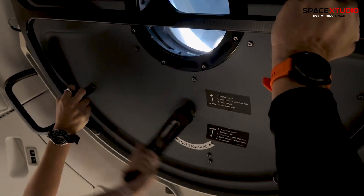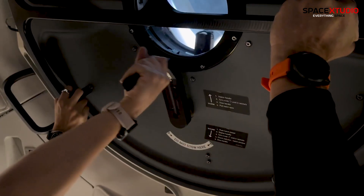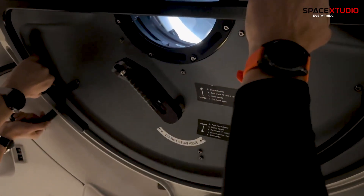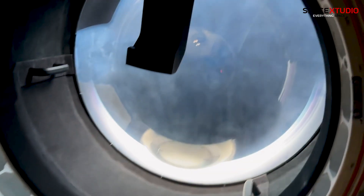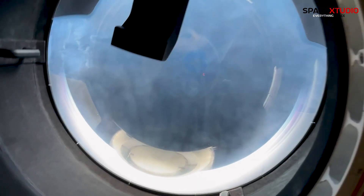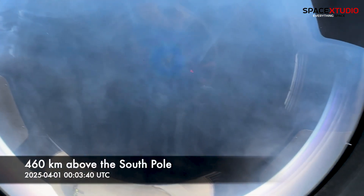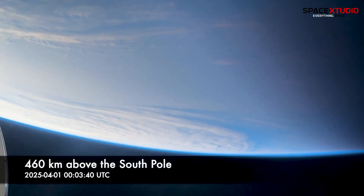There go the clamps. Instill the handle. What a perfect timing — open up to Antarctica. Sunrise.